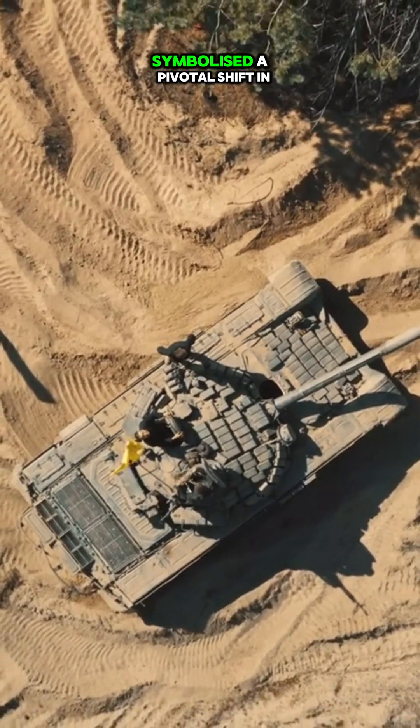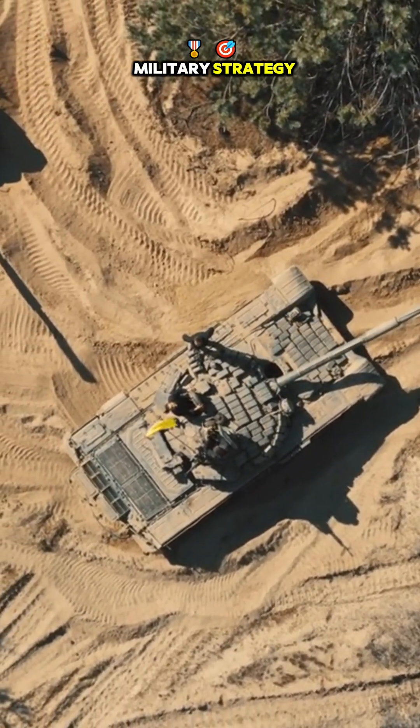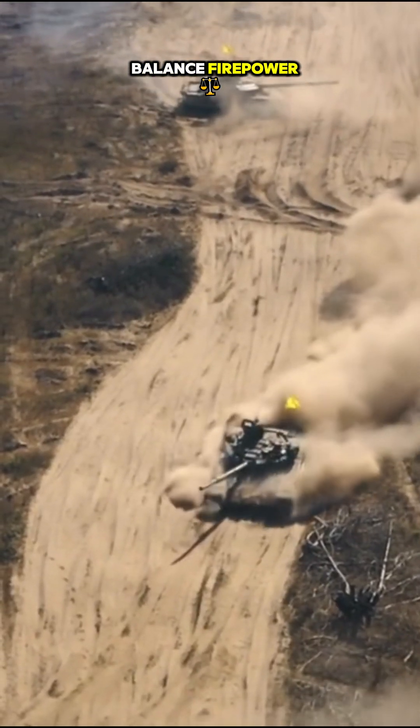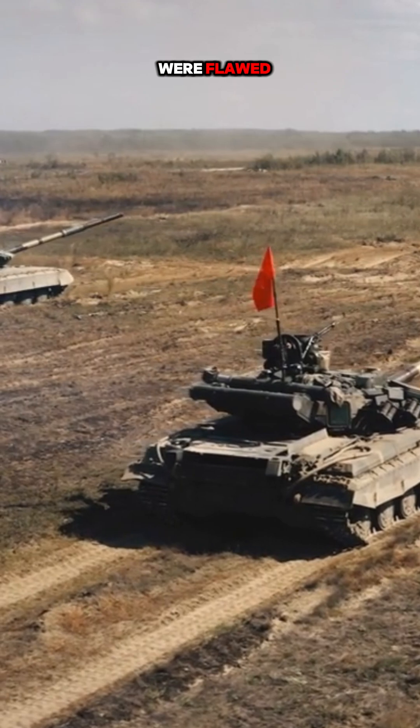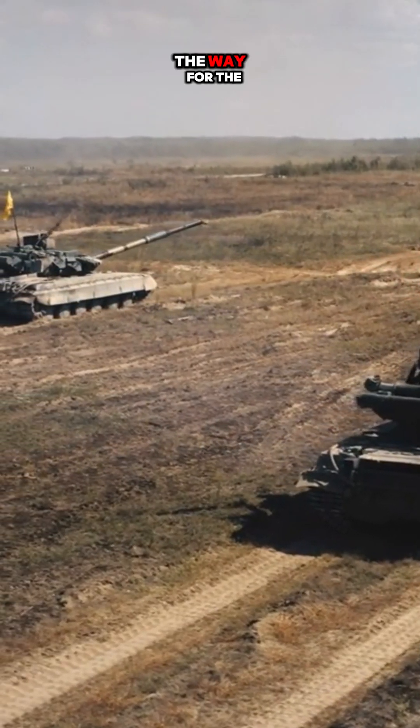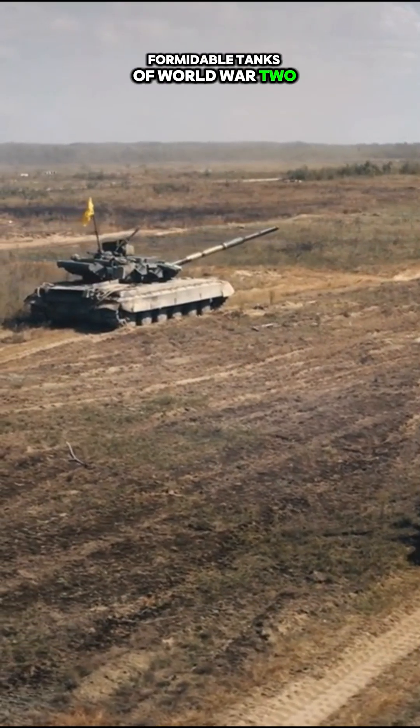These heavy tanks symbolized a pivotal shift in military strategy, where engineers struggled to balance firepower, armor, and mobility. Though many interwar designs were flawed, they paved the way for the formidable tanks of World War II.